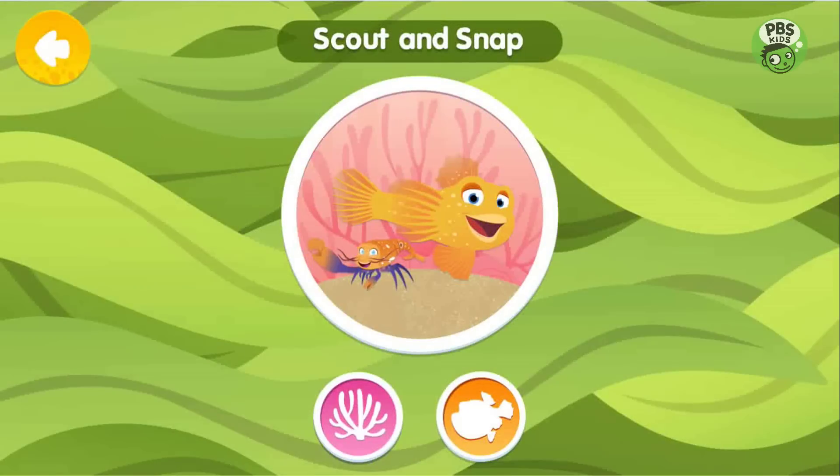Snap and Scout: Snap is a pistol shrimp, and Scout is a fish called a goby. Scout watches out for danger, while Snap builds and keeps their den clean. That's an example of symbiosis.